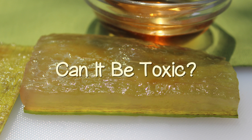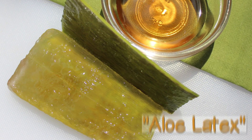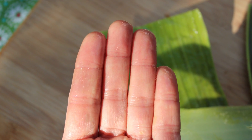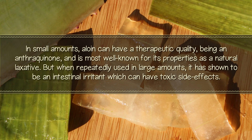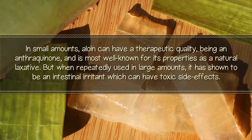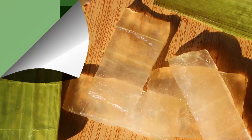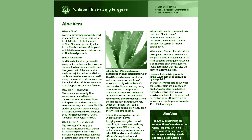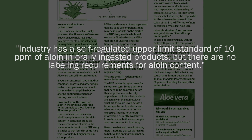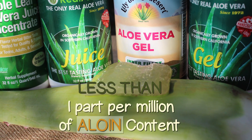What is aloein and can it be toxic? Aloein, also called aloe latex, is a bitter, yellow-brown colored compound located just underneath the rind or skin of the leaf. When you fillet an aloe leaf, this bitter taste is apparent on one's fingers after touching it. In small amounts, aloein can have a therapeutic quality, being an anthraquinone, and is most well-known for its properties as a natural laxative. But when repeatedly used in large amounts, it has been shown to be an intestinal irritant which can have toxic side effects. There is currently no labeling requirement for aloein content, but according to the National Toxicology Program, the safe upper limit is 10 parts per million in orally ingested products. Most aloe manufacturers are up to date on aloein safety and usually contain less than one part per million of aloein.